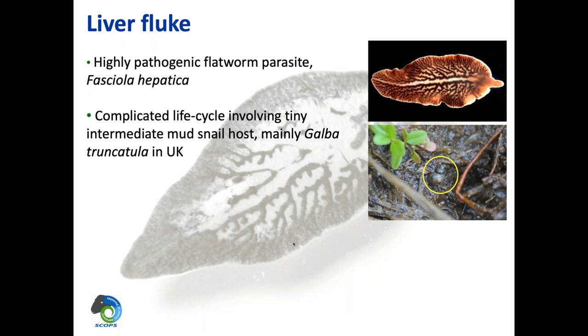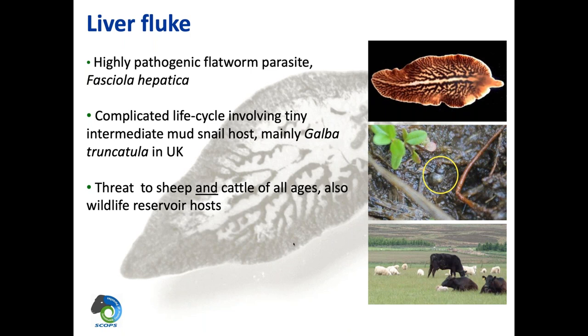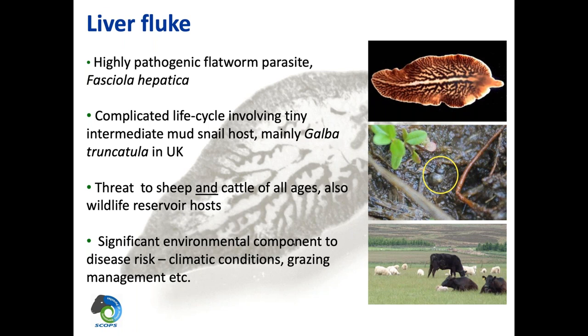Liver fluke is a threat to sheep and cattle of all ages, and also any wildlife reservoir. Things like horses will get liver fluke, and human beings can get liver fluke if they eat contaminated watercress. So really any mammalian host can get liver fluke. There is a significant environmental component to the disease risk: the climatic conditions, grazing management, how much rainfall and when. Increasingly, individual farms find they haven't had a problem before, but maybe they're grazing a different area — perhaps they've gone into an environmental scheme with wetter areas, which can be a really good habitat for the mud snail.